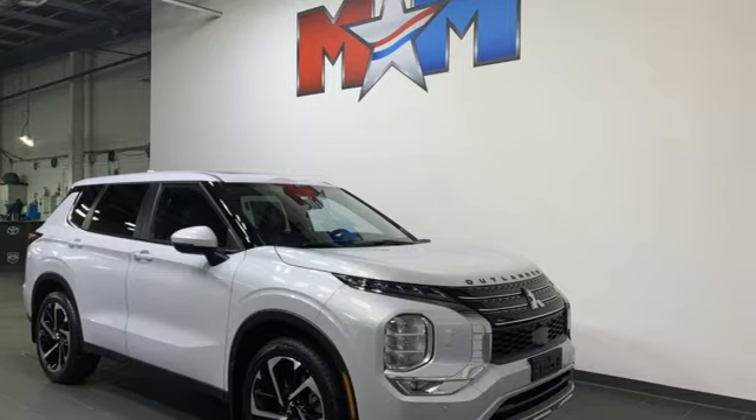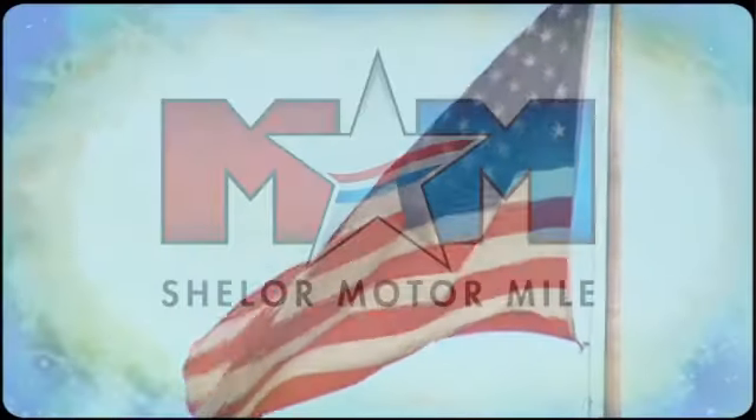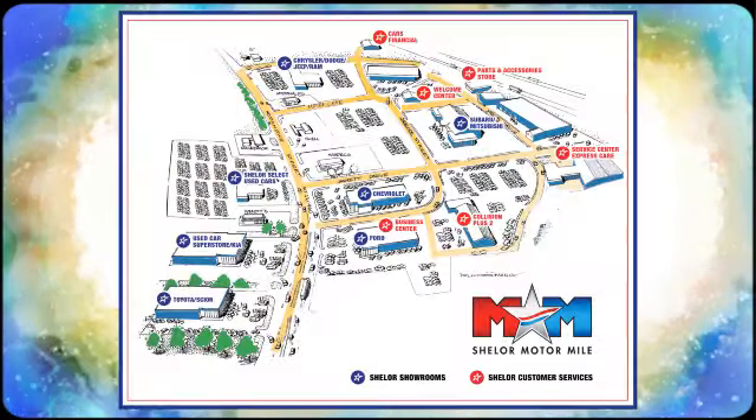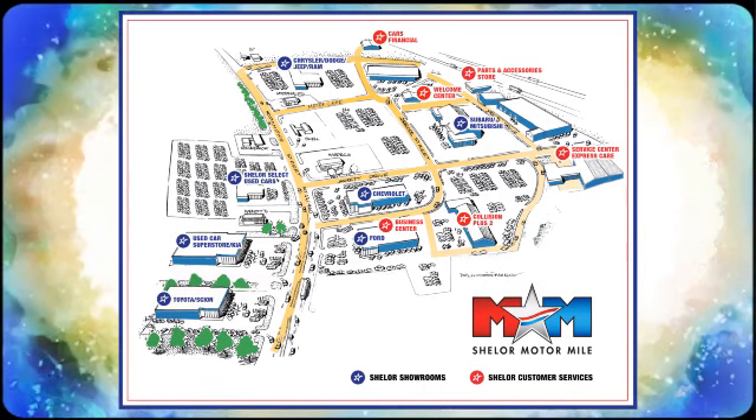Stop in for a test drive and make it yours today. Come visit us on the motor mile, where you're always a name and never a number. Call, click, or stop in. We're conveniently located at 200 Motor Lane in Christiansburg, Virginia.